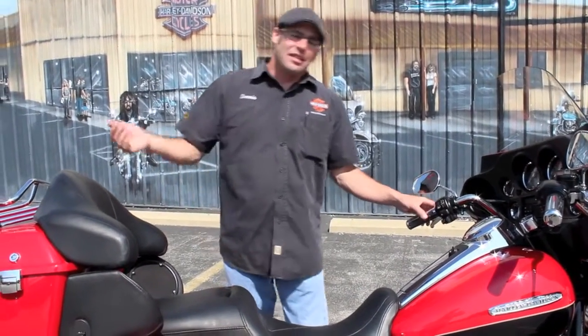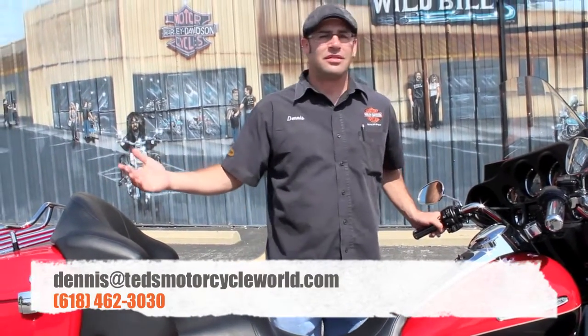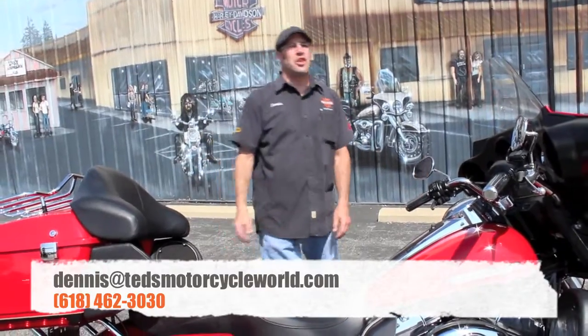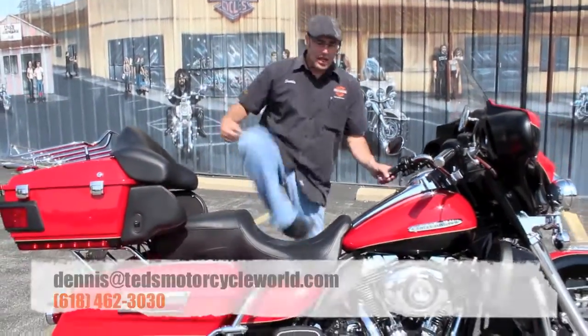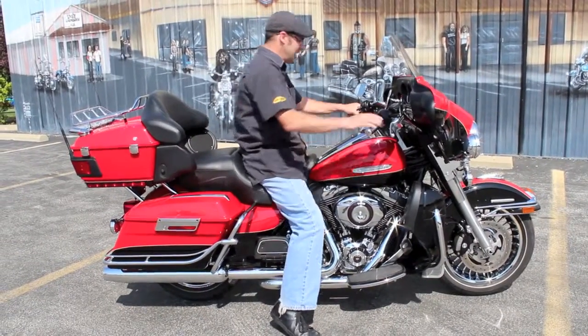There's no reason why you can't go out and see the countryside on something like this today. Come on in and see me. If not, give me a call at 618-462-3030 or dennisattesmotorcycleworld.com. Come on in and take this thing for a ride — trust me, you're going to want to take it home. Now if you'll excuse me, I'm gonna go put some miles on it and see the countryside.